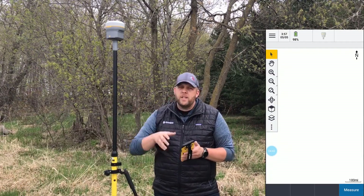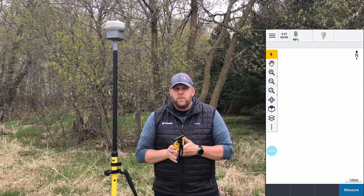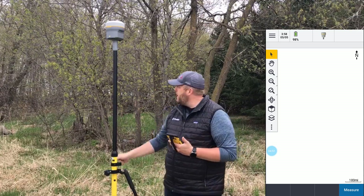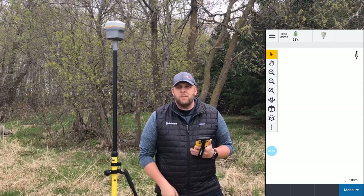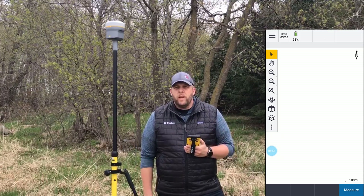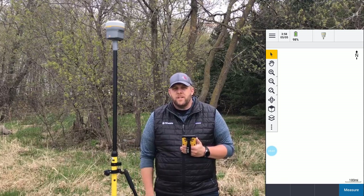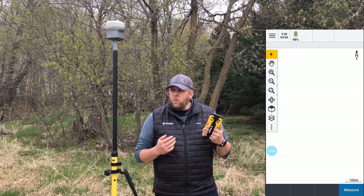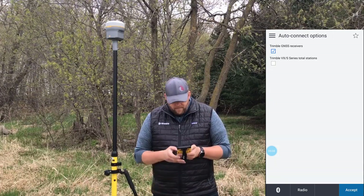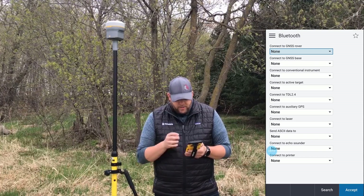First thing I need to do is Bluetooth my R10. Since we're using going in the woods as our theme here in Minnesota, I've got my R10 Model 2 with ProPoint enabled. I'm going to hike right back in those woods and collect data all day long. To Bluetooth this in, I'm going to tap the little icon on the top, hit the Bluetooth icon on the bottom, and then hit Search. Here we see our discovered and paired devices.